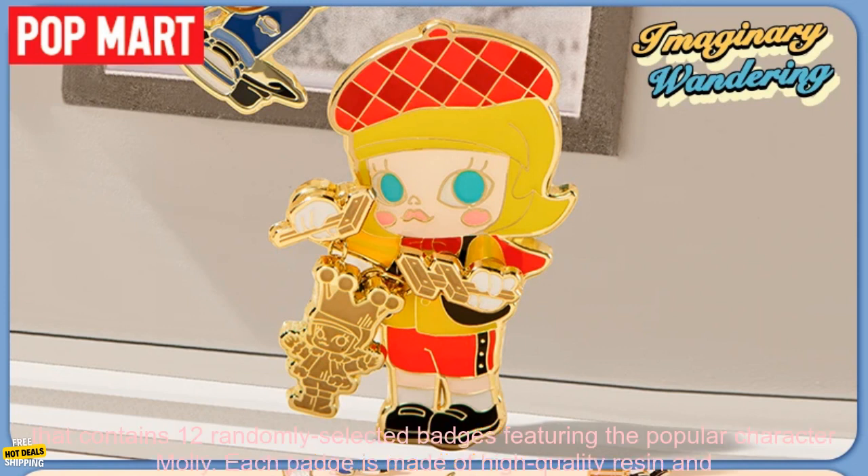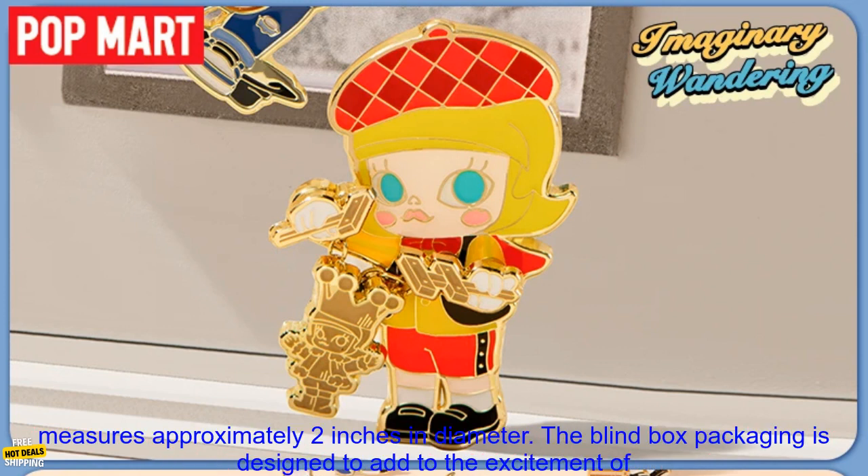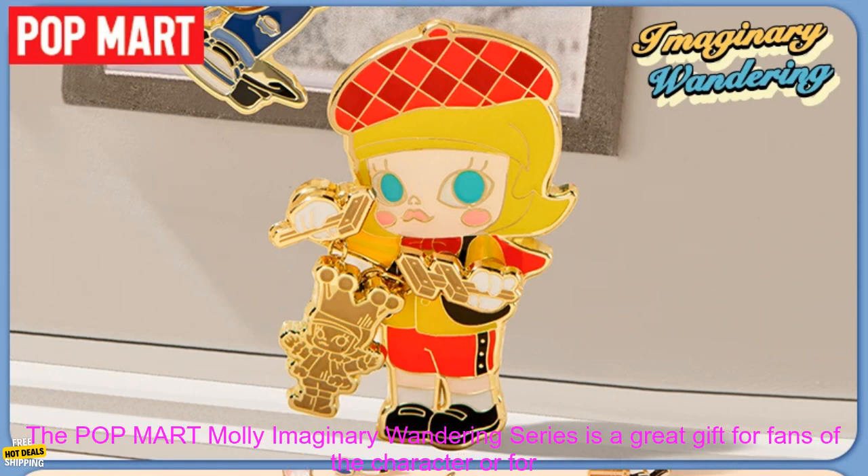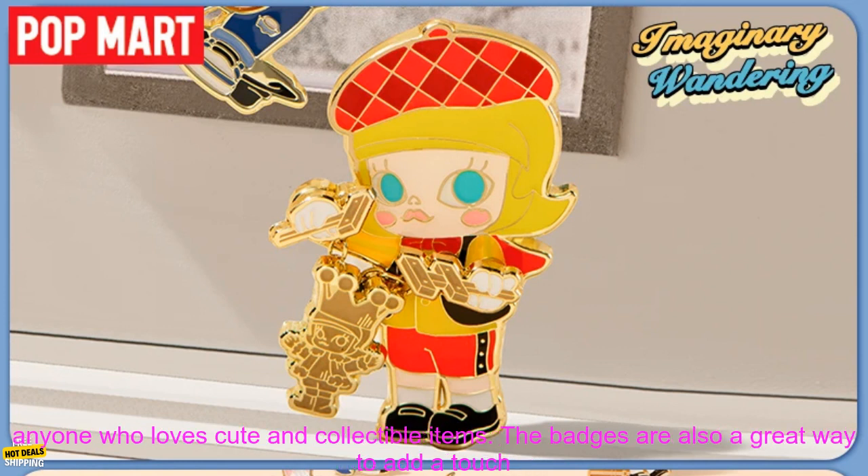The Pop Mart Mali Imaginary Wandering Series is a blind box set that contains 12 randomly selected badges featuring the popular character Mali. Each badge is made of high-quality resin and measures approximately 2 inches in diameter. The blind box packaging is designed to add to the excitement of unboxing, and each box comes with a collectible card that features a picture of the corresponding badge.